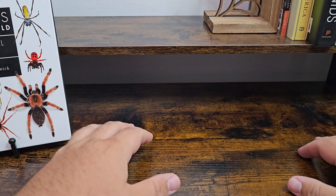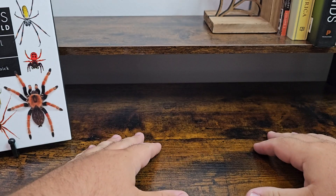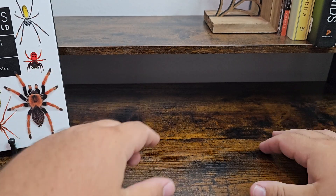Hi everybody, it's Preston from Preston's Eight Legs. Before I start today's video I just want to give a little explanation as to why I've been missing for the past two weeks.